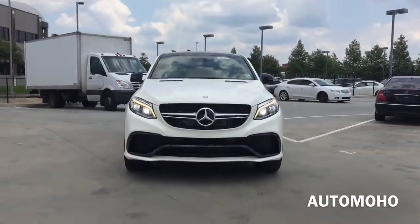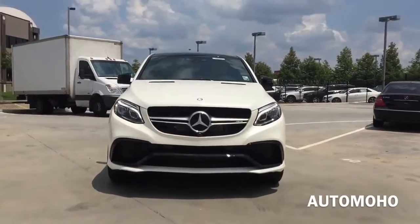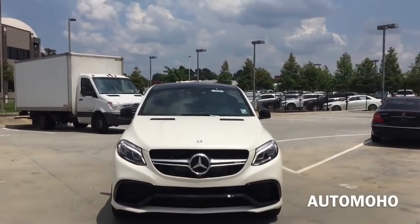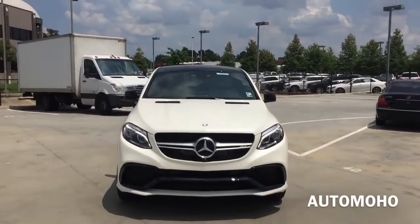It comes in two different flavors: the standard SUV-style GLE, which is the newly refreshed mid-cycle of the ML class, and the newly designed GLE Coupe, which offers bold and aggressive body styling that will be a direct competitor to the BMW X6.